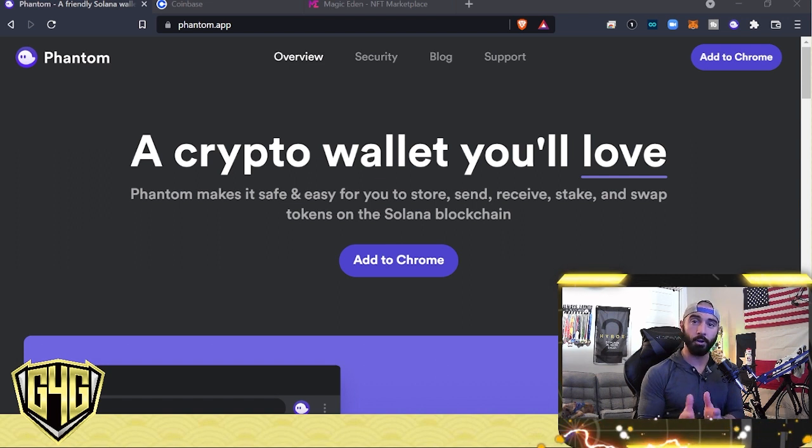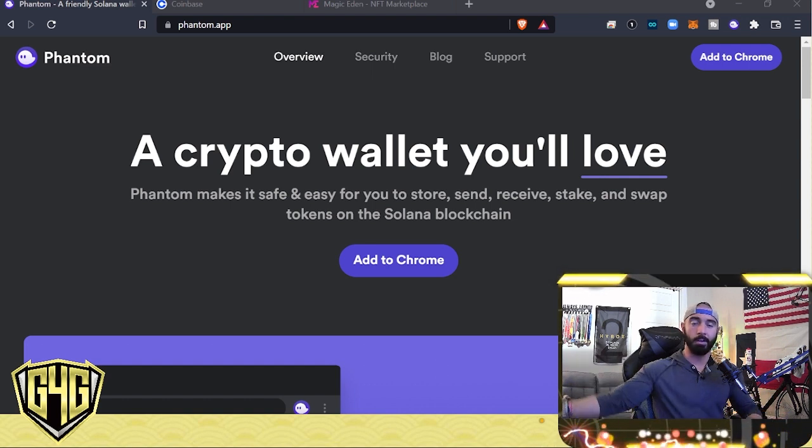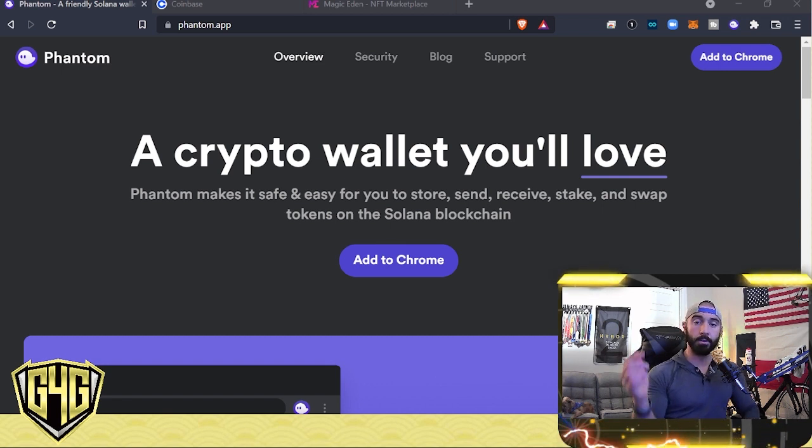The first thing you're going to want to do is create a Phantom wallet. Phantom is the wallet that interacts as the intermediary between your Coinbase account and Magic Eden. It's phantom.app — the link will be below. Once you do that, you set it up, and on the top right you're going to see it says Add to Chrome. I use Brave. You can use Chrome as well.